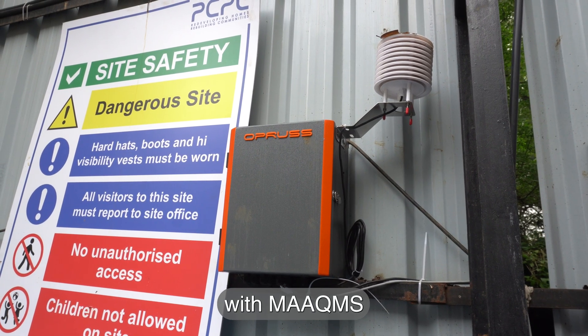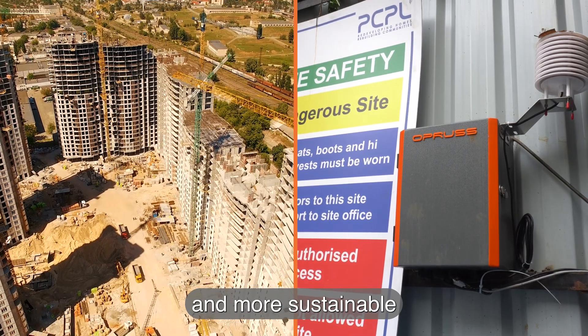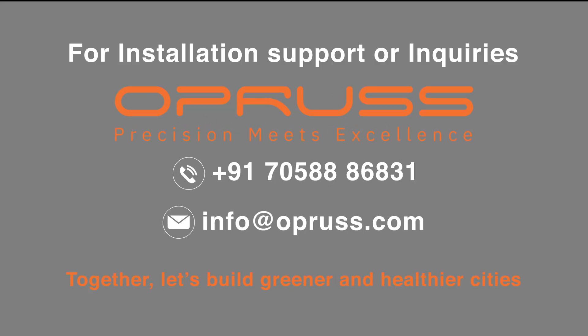With MAAQMS, you don't just avoid penalties — you build cleaner, smarter and more sustainable construction projects. For installation support or inquiries, contact Opros India Private Limited. Together, let's build greener and healthier cities.